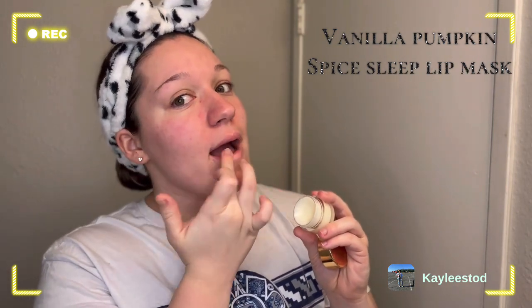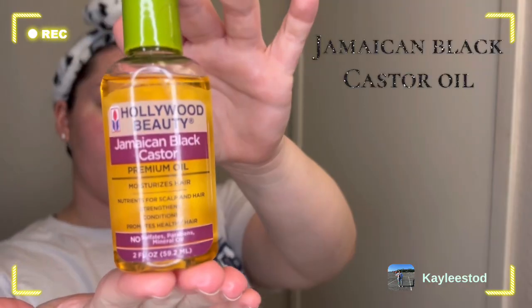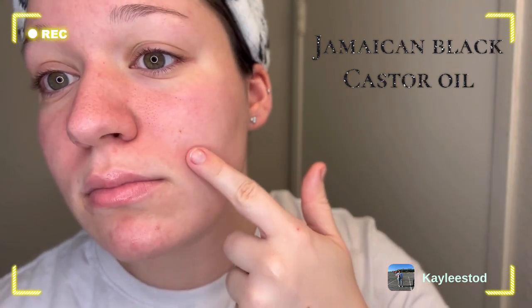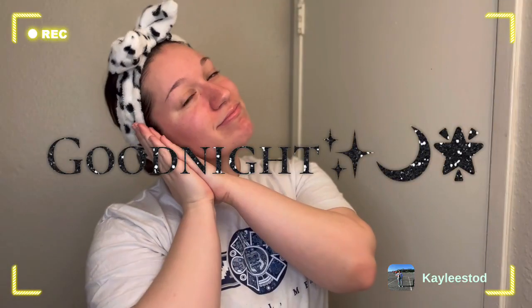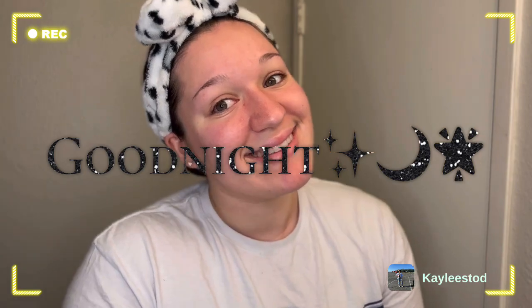I always like to keep my lips moisturized by applying this lip mask at night — I really like it, and you can get it at the dollar store. Lastly, we're applying Jamaican black castor oil on my face. I find it works miracles — it reduces the puffiness of certain acne spots. All done! Good night everyone, I hope you enjoyed the video.